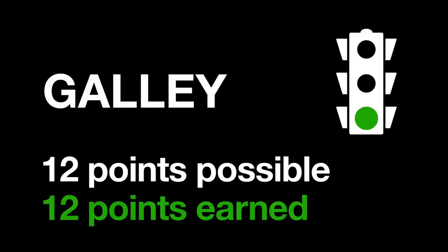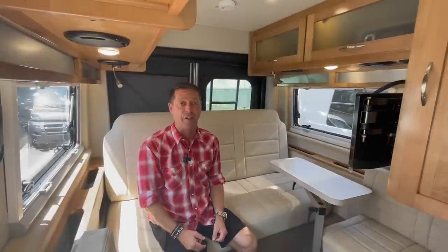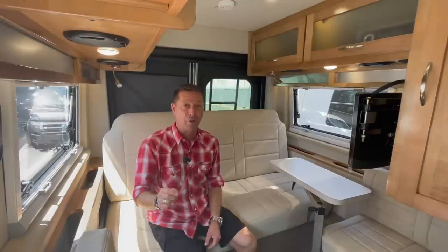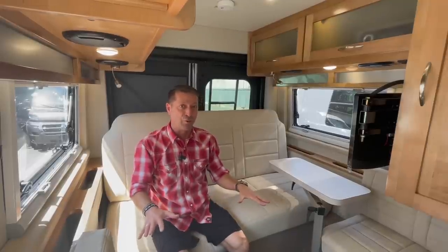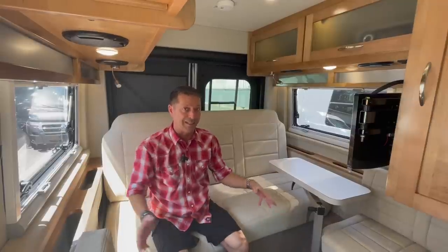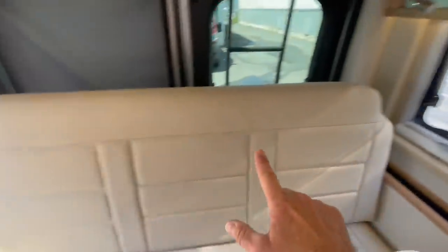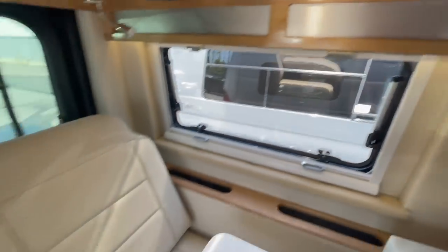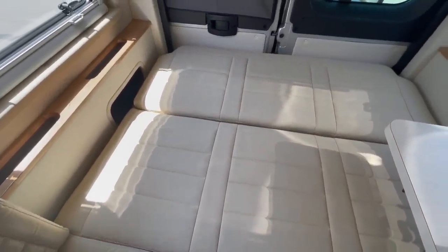The Coachman Nova 20C galley gets 12 out of 12 points. Next area is the bedroom - a very important room, with a possible nine points across three categories. First: can two people sleep comfortably? Let's make up this area for two twin beds, leaving the middle section open for getting in and out at night. This is a motorized bed - pressing the button brings it from couch position forward to meet these ends, becoming a bed at the touch of a button, pretty fast too.